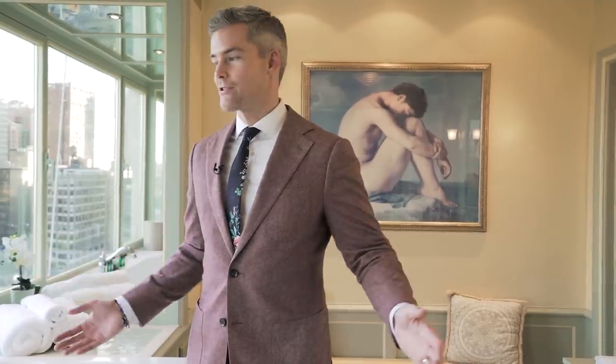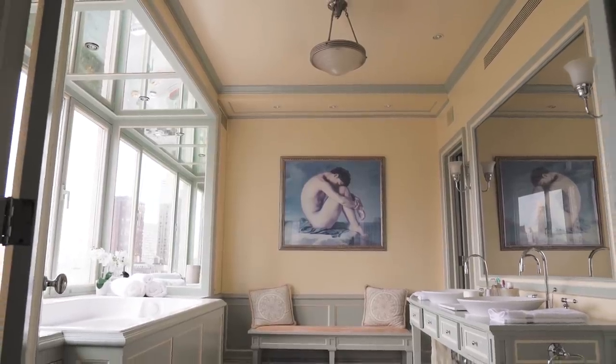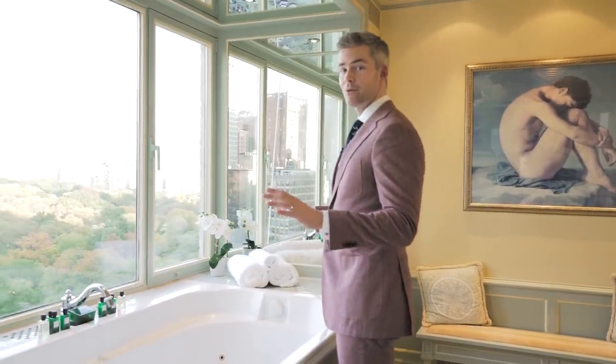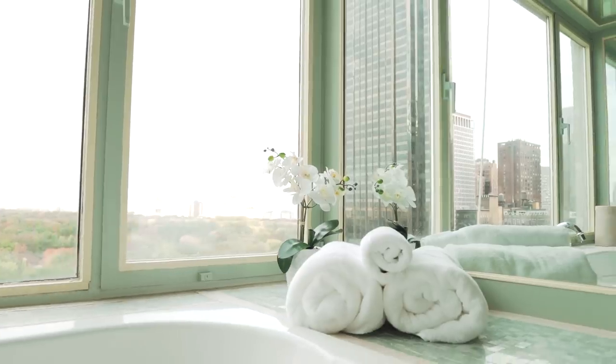This has to be the master suite to end all master suites. Look at this tub and look at that view. I don't know a better view to have when you're soaking in a bubble bath. This is pretty incredible.